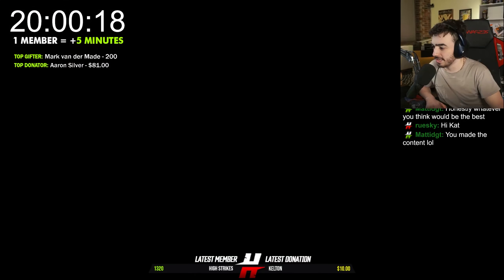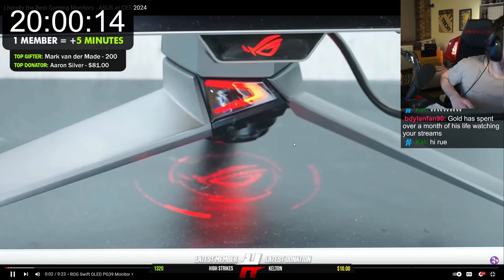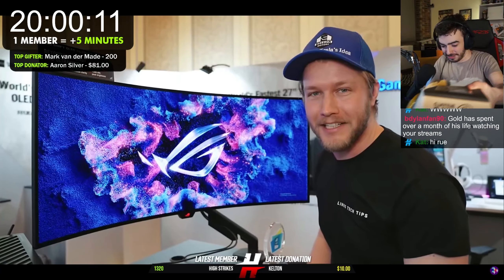Literally the best gaming monitors — ASUS at CES 2024. We're here at CES 2024 in the ASUS booth, checking out their brand new gaming monitors. I've been really tempted to get a new gaming monitor soon.